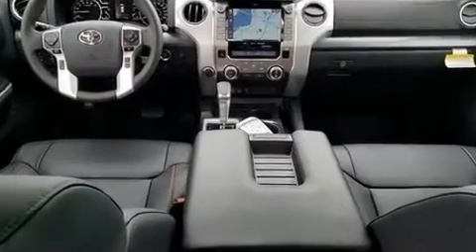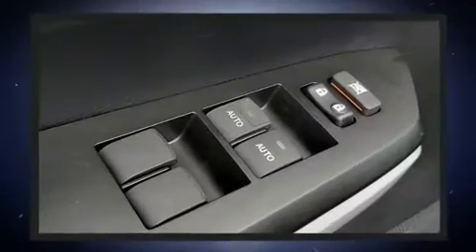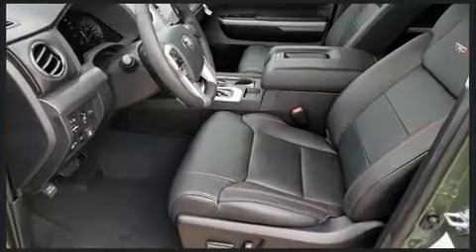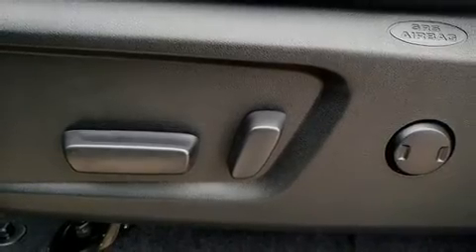For drivers who enjoy the natural environment, a power moonroof allows an infusion of fresh air. Premium sound drives 12 speakers, providing you and your passengers a sensational audio experience. Toyota ensures the safety and security of its passengers